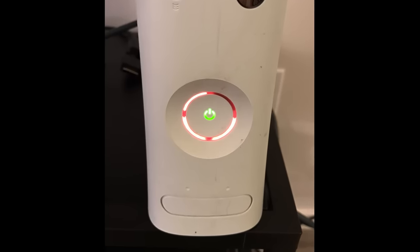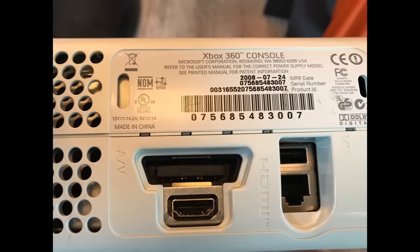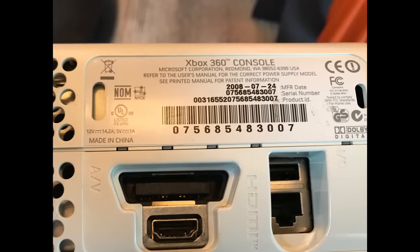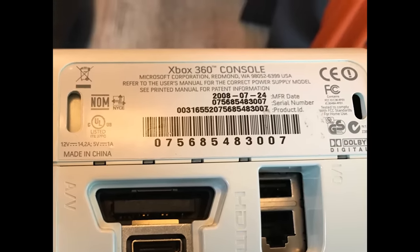But we were one of the lucky ones. According to the back of the system, ours was manufactured in 2008 and only just finally died. We've heard stories of people having three or four 360s red ring on them. How the hell did ours last so long? We had to investigate.